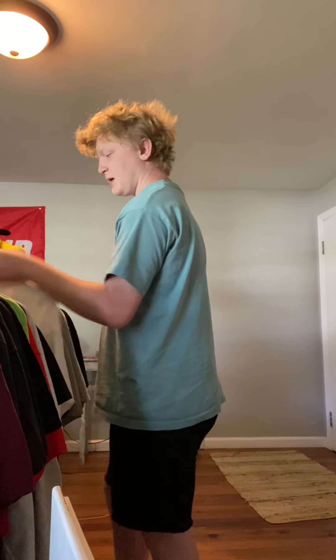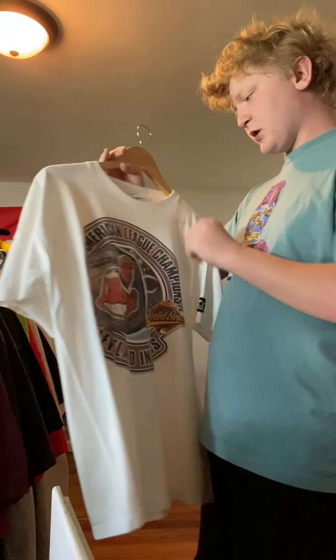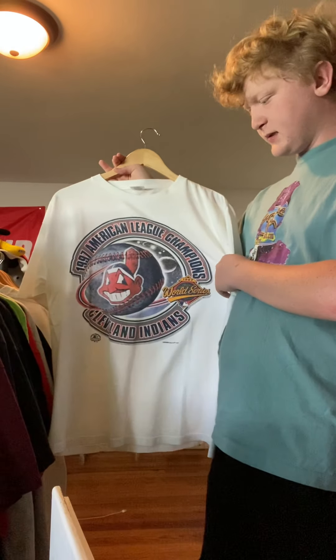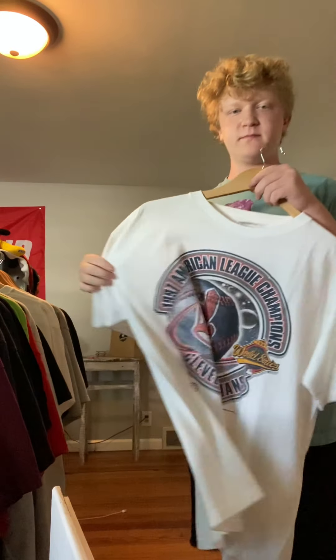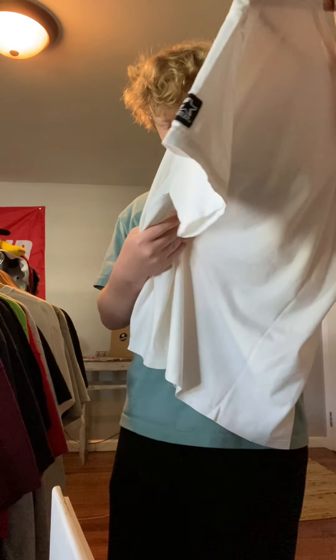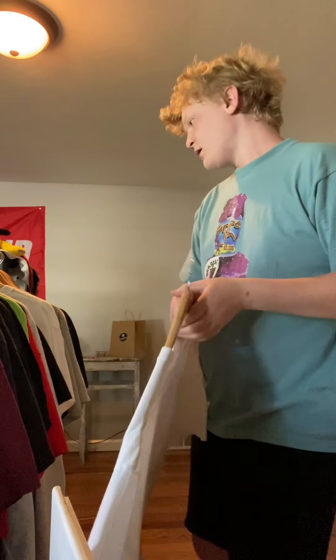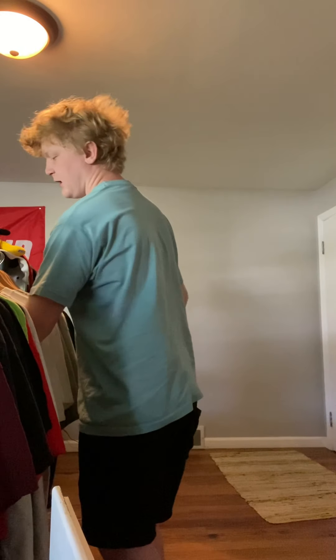Next up, got an Indian shirt. This one is size large — it's a Starter. I'm hoping to get $15, $20 out of this one. Pretty cool shirt, especially with Chief Wahoo being gone. I hope it'll go for more. It's from '97.